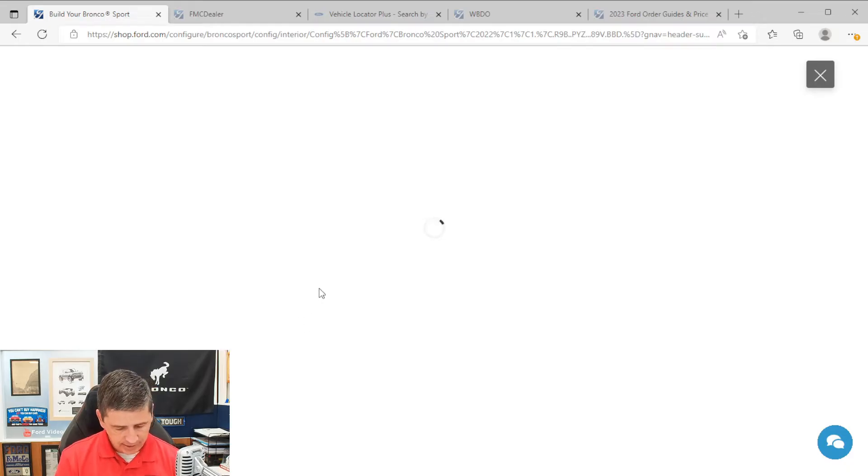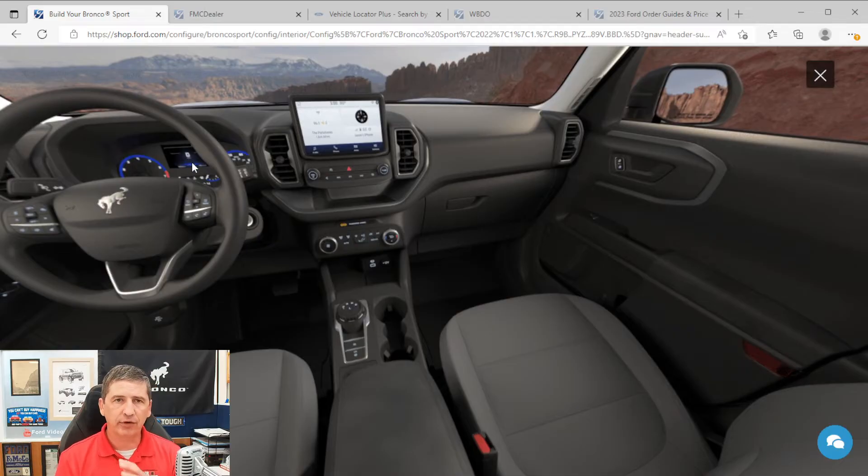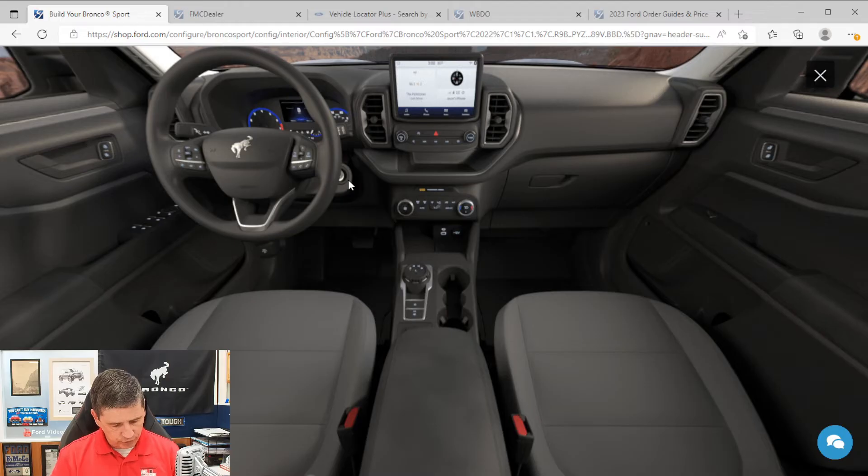You get power windows and power locks. The driver's window has a one-touch-down feature — press it firmly down once and the window rolls all the way down without holding; going up, you still need to hold the button. You have a manual tilt and telescoping steering wheel adjusted via a lever underneath. The 4.2-inch productivity screen in the instrument cluster shows a variety of vehicle information including the speedometer, tachometer, and coolant gauge. Steering wheel controls include cruise control, audio controls, Bluetooth controls, and controls for the 4.2-inch screen.